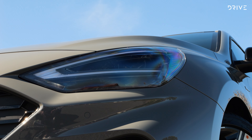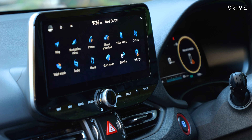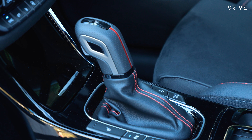Standard features in the top grade include LED headlights, 18-inch alloy wheels, dual 10.25-inch displays for the instruments and infotainment, wired Apple CarPlay and Android Auto, a power-adjustable driver's seat, leather and suede upholstery, wireless phone charging, and a six-speaker stereo.